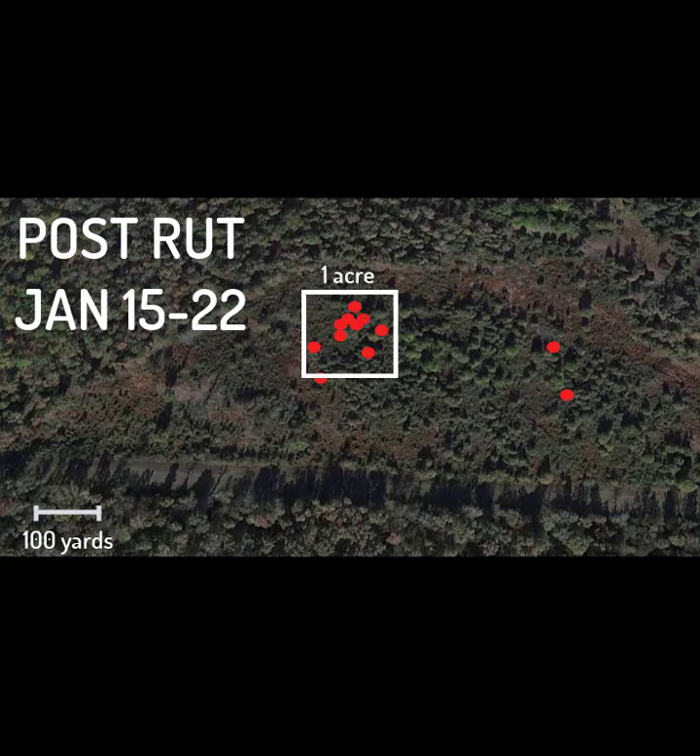We went in to make sure he wasn't injured or had died and his collar was being dragged around by scavengers. When we got close, Buck 140 exploded out of his bed. He looked run down and thin from the rut, but otherwise he was very healthy.